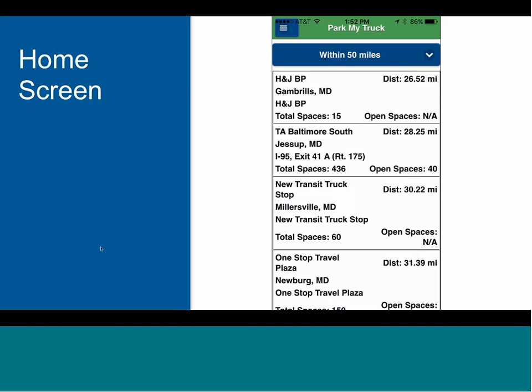Just want to note that after two hours, your available parking will be listed as not applicable until after you update your availability. On the location detail, there will be a timestamp showing when the last update was made.